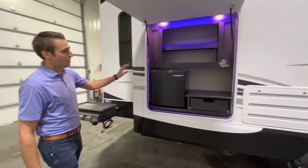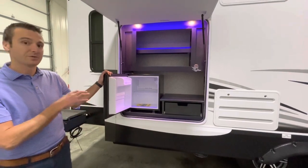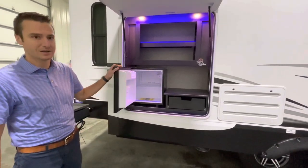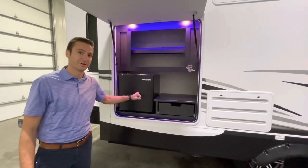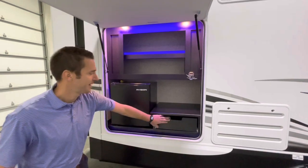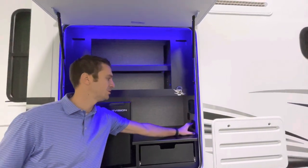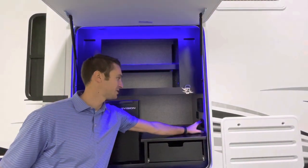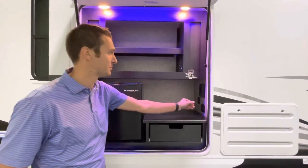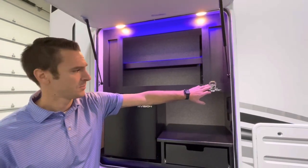Over here in our outdoor kitchen, we do have a 110 refrigerator, which is obviously only going to work well when hooked to power. However, not to worry — drop by Albertsons or Safeway on your way out camping and get yourself a block of dry ice for boondocking. There's a whole lot of drawer space here, great for utensils. We've got a few different lighting selections — LED mood lighting or full lighting. We also have a GFCI 110 outlet and USB charging ports.